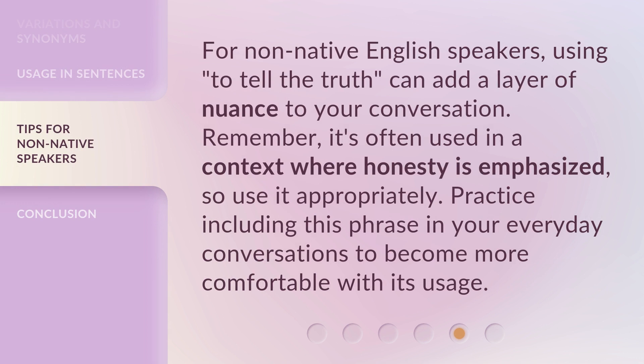For non-native English speakers, using 'to tell the truth' can add a layer of nuance to your conversation. Remember, it's often used in a context where honesty is emphasized, so use it appropriately. Practice including this phrase in your everyday conversations to become more comfortable with its usage.